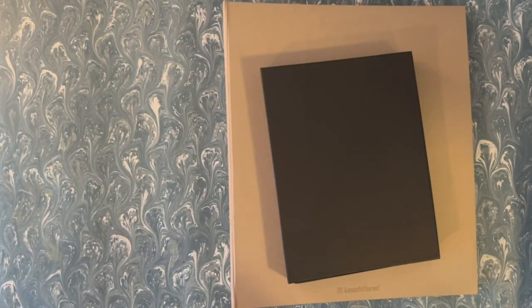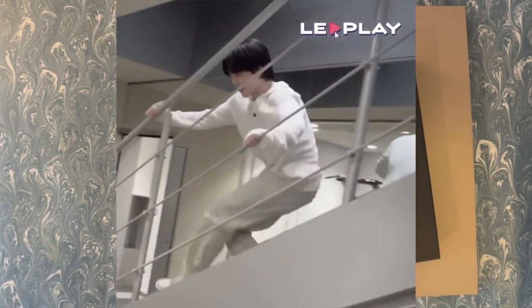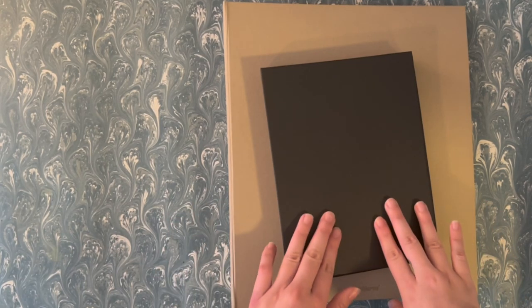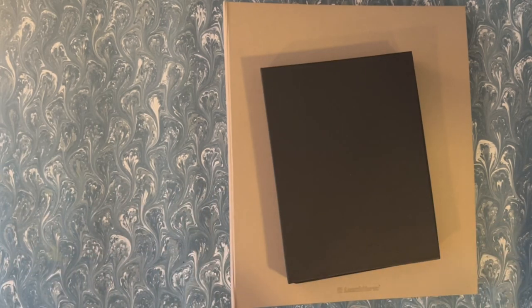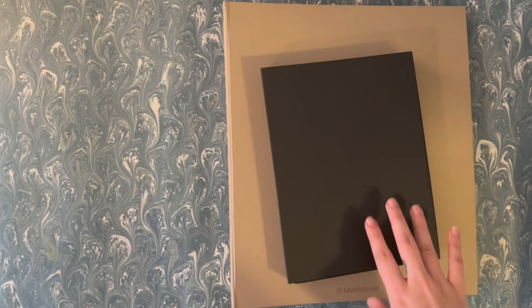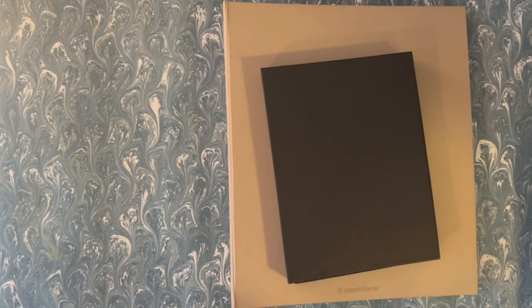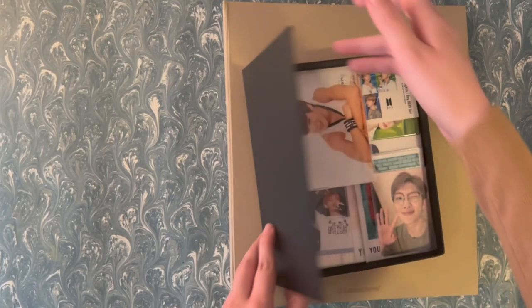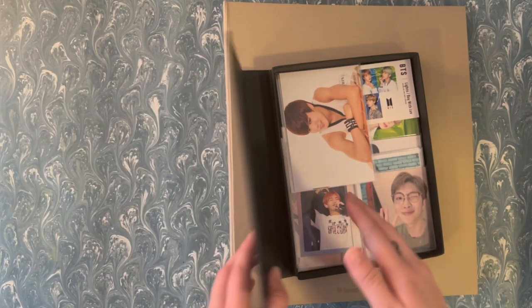Hello everyone and welcome back to my channel — long time no see. Today's video is going to be a classic binder update photocard haul, basically everything I've gotten over the last few months. I'll be honest, some of the stuff I've had since before last year ended. I just take a long time to gather everything together, but it's actually going to be a shorter video because I don't have that much in terms of quantity.